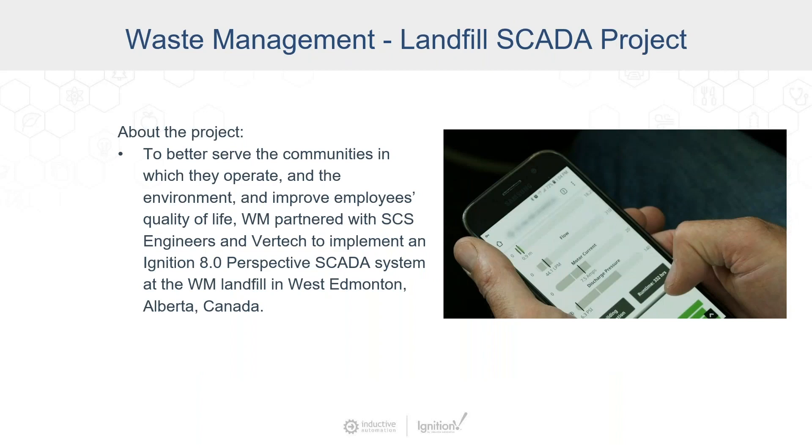We have Dennis Siegel from Waste Management. And Dennis, why don't you take us through the projects that you guys are working on? Thanks, Travis.